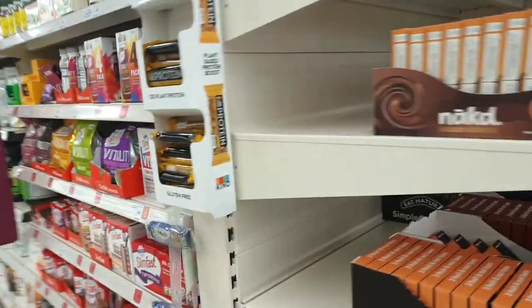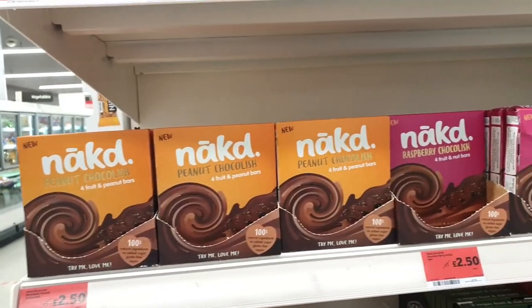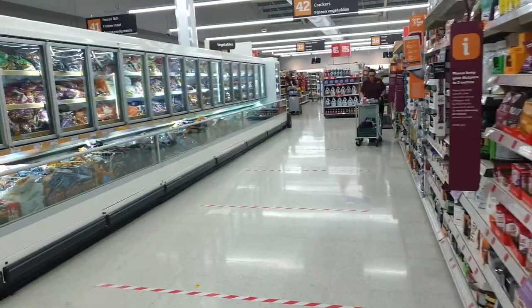A lot of these on offer — just noticed. Naked bars, all for £2.00. These things are absolutely gorgeous if you've never had them. They are honestly beautiful and very worth a shot.